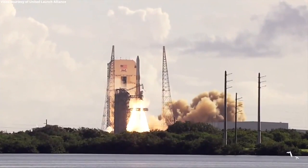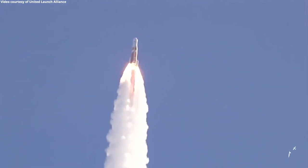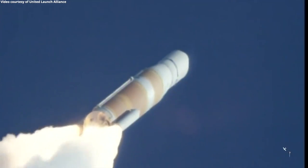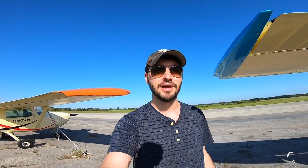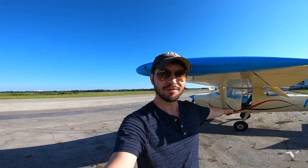And liftoff of the United Launch Alliance Delta 4 rocket. Now passing Mach 1 — Delta 4 is now supersonic. So now that I have that job I'm living on the Space Coast, so I have a whole area of Florida that I still got to explore, and today I'm renting with a new place called Spaceport Aviation and I'm gonna be flying in the beautiful Cessna 150.